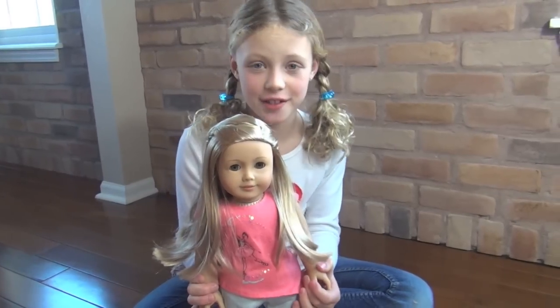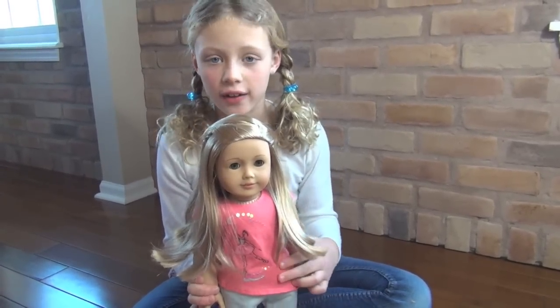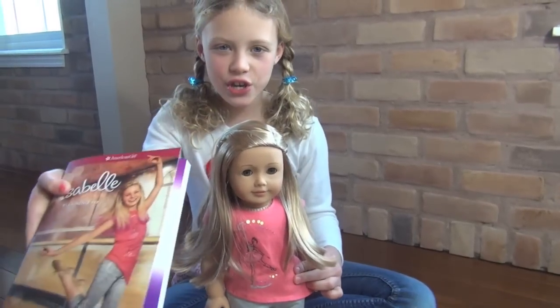Isabel's a dancer. She has other talents. If you read the book, you'll find out.